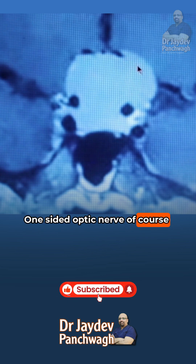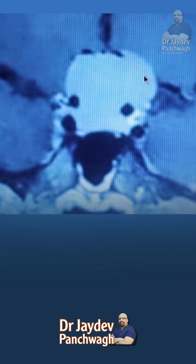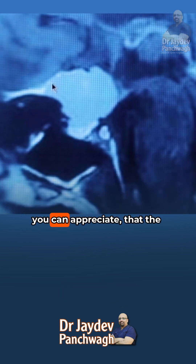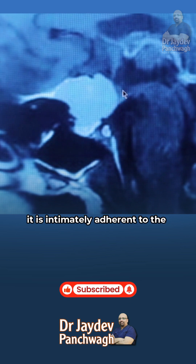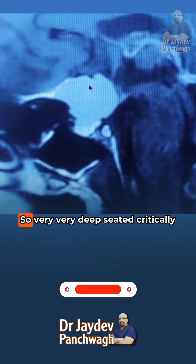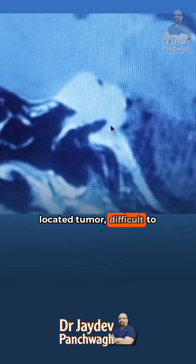One optic nerve was of course permanently damaged by the tumor because, unfortunately, this tumor was diagnosed a bit late. This is one of the most formidable types of tumors we come across. On the sagittal view, you can appreciate that the tumor is spreading below the frontal lobe and, going behind, it is intimately adherent to the hypothalamus and pressing on the sella. This is the pituitary gland, and this is the tumor — a very deep seated, critically located tumor, difficult to remove.